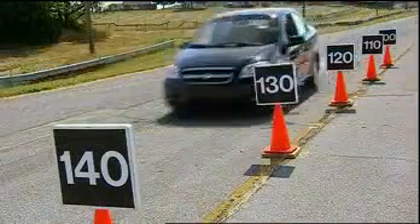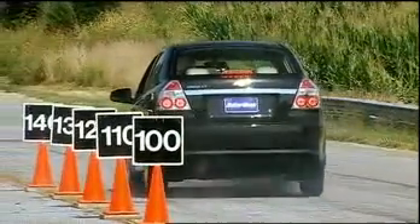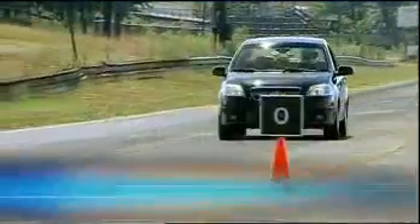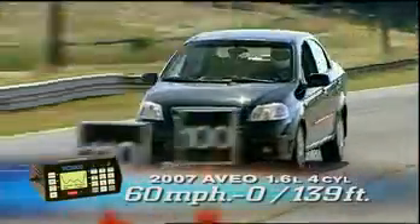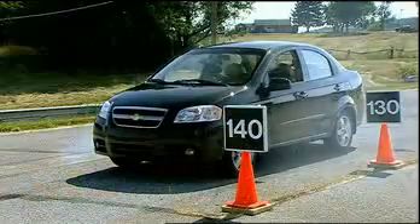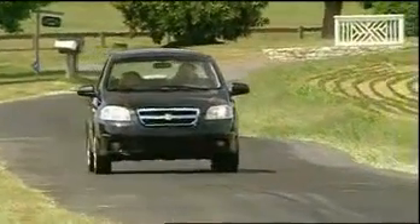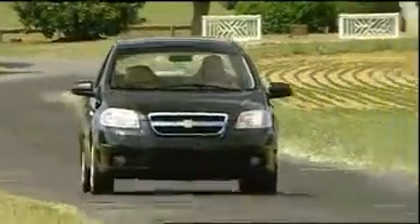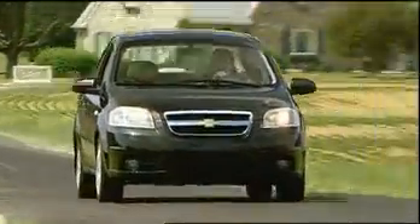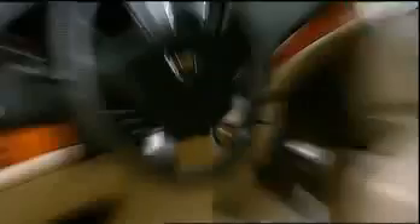Stopping power comes from vented front disc and rear drum brakes. ABS with brake force distribution is optional, but our tester came without it. Average stops were long at 139 feet from 60 to 0, but with little fade — we suggest ordering the ABS. Off the track, however, the Aveo redeems itself somewhat with a great ride. It is the best of the new crop of subcompacts, being both smooth and amazingly quiet and comfortable.